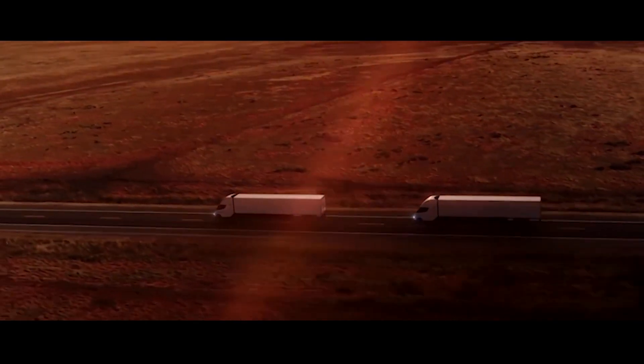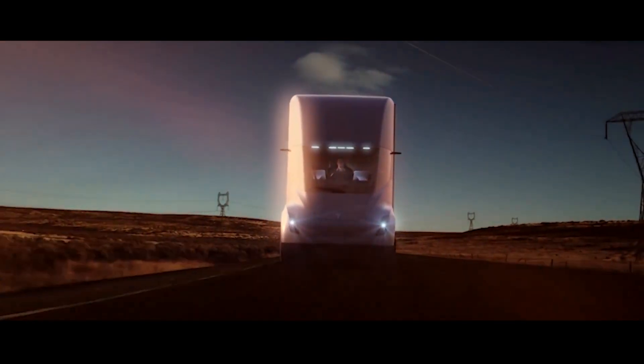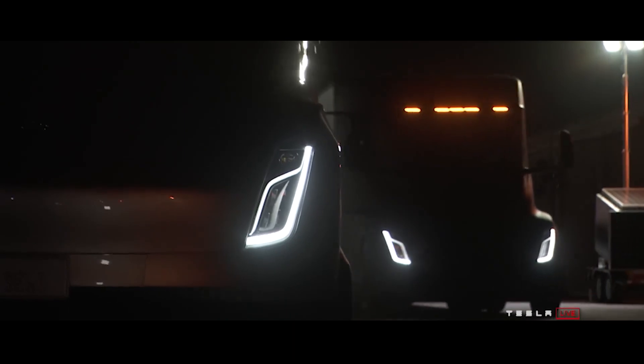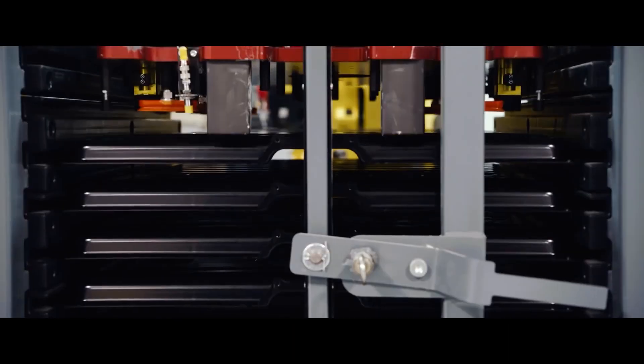A fleet of Tesla's electric semi-trucks has begun its way to Frito-Lay in California. This has been a long time coming. The Tesla Semi is the longest suffering of the company's many delayed projects and has been developing for three years.